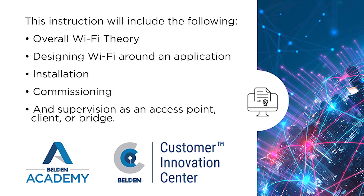This instruction will include overall Wi-Fi theory, designing Wi-Fi around an application, installation, commissioning, and supervision as an access point, client, or bridge.